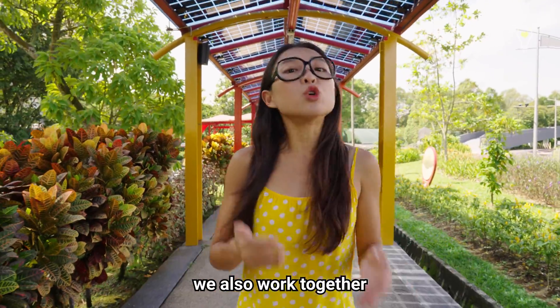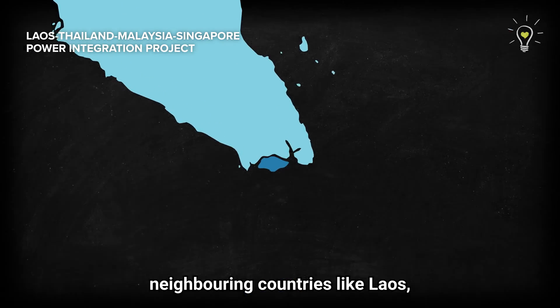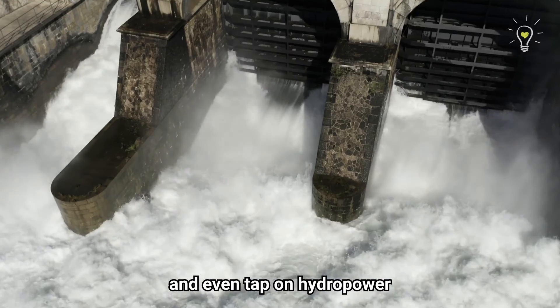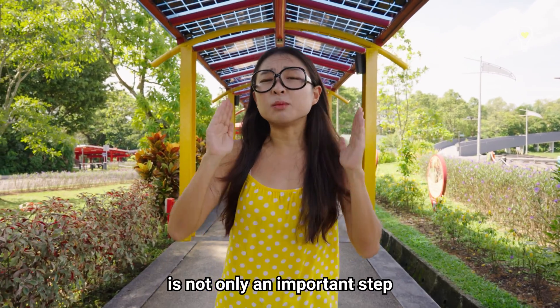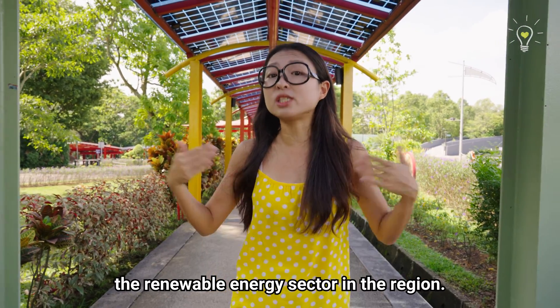Besides tapping on solar energy, we also work together with our neighboring countries. With larger land masses, neighboring countries like Laos, Thailand and Malaysia can build more renewable energy plants such as huge solar farms, and even tap on hydropower and wind energy. Being able to import renewable energy from all these countries is not only an important step towards greening our energy sources, it also helps develop the renewable energy sector in the region.